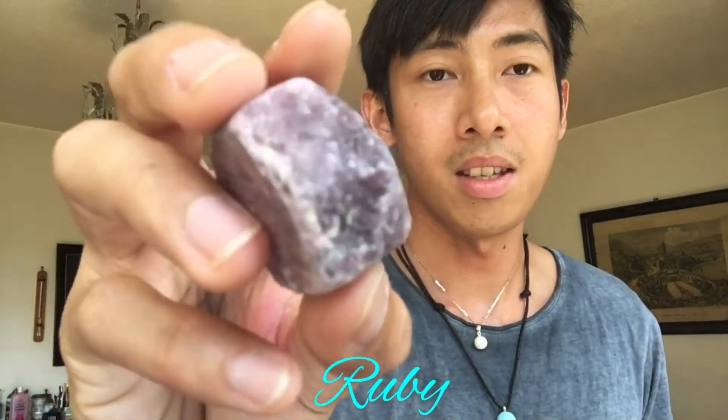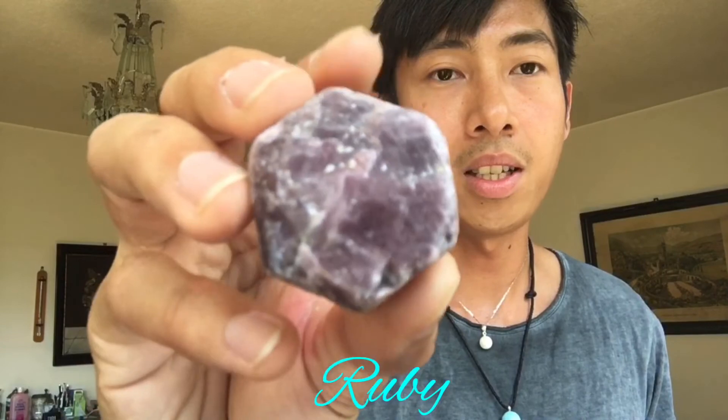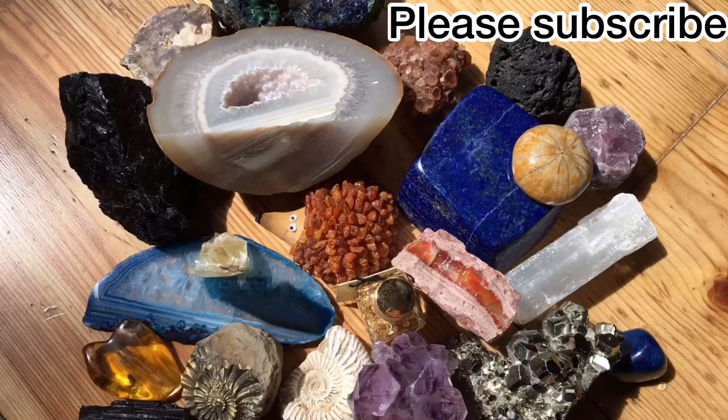And last, we have a ruby — if you can see this, it's very low quality, but it's also cheap. So guys, which of my crystals do you like the most? Please let me know in the comment section, don't forget to give this video a thumbs up, and for more videos please subscribe to my channel. See ya, bye bye!